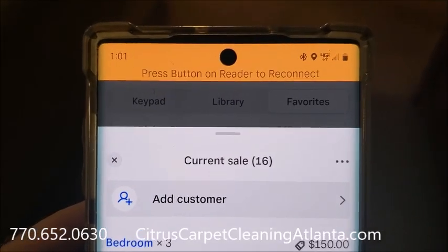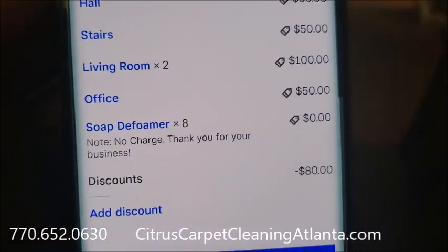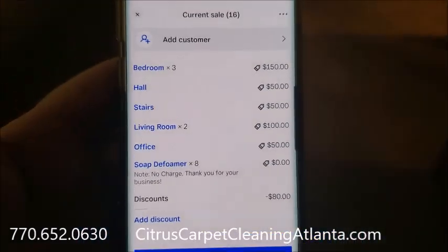We just finished up this 12 o'clock job. Like you see, it's just 1 o'clock. It was an 8-area job, so it's $320. They're paying in cash.